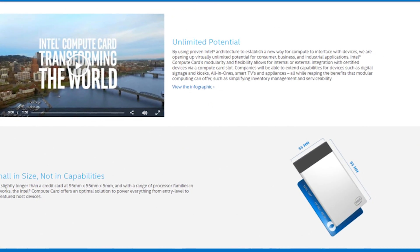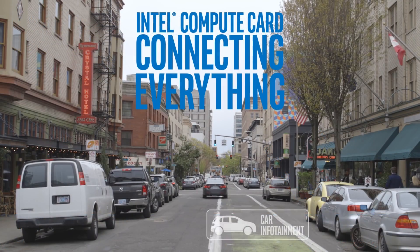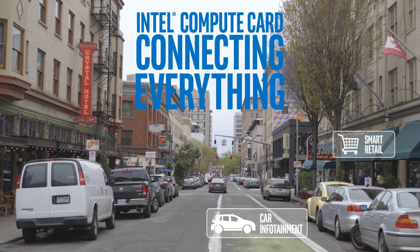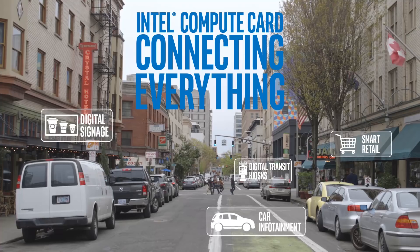With that said, let me know what you think of the Intel Compute Card in the comments down below. I know for myself I'm really excited about the potential this offers, and I really can't wait to see more of this. Give this video a thumbs up if you enjoyed it, and I will see you next time.